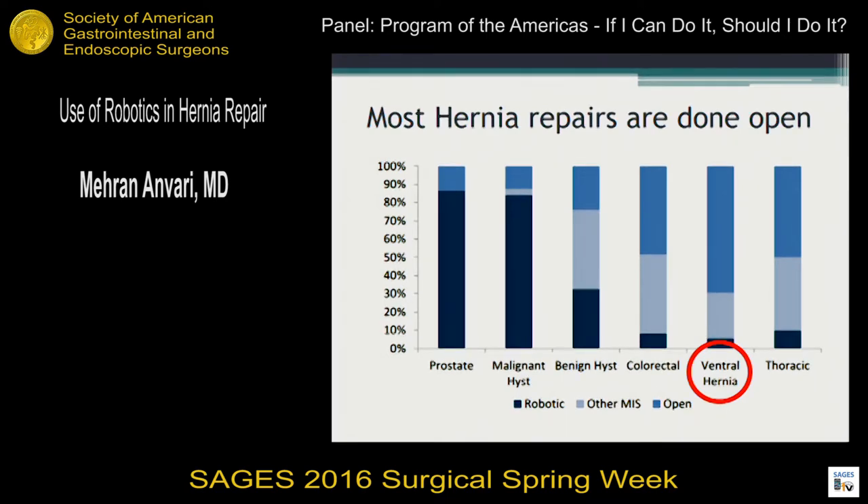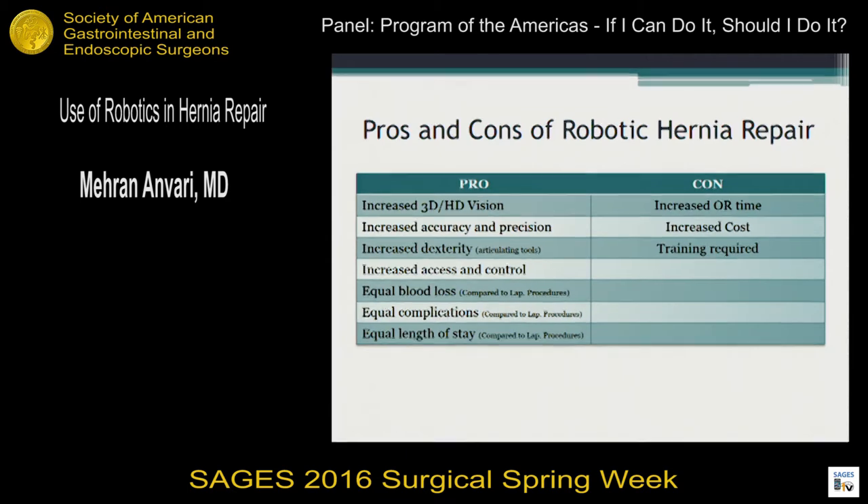Some of you attended the earlier session on ventral hernia. Everybody looks at ventral hernia and thinks they're all complex, like the pictures you're seeing, but the majority are not that large and can be done either open or laparoscopically quite successfully. The majority are still being done by open technique, even in university centers. As for robotics, it still plays a small role, and the cons are clearly increased OR time, increased costs, and the training required — pretty big cons for hernia repair.